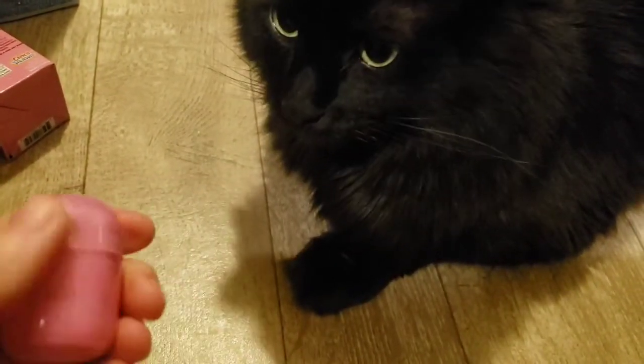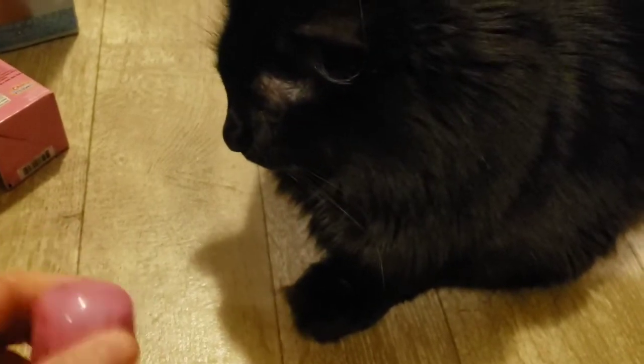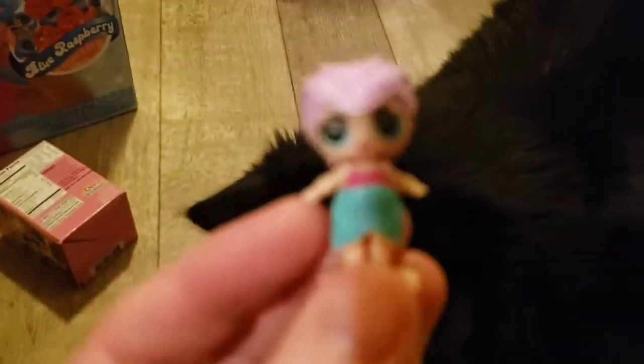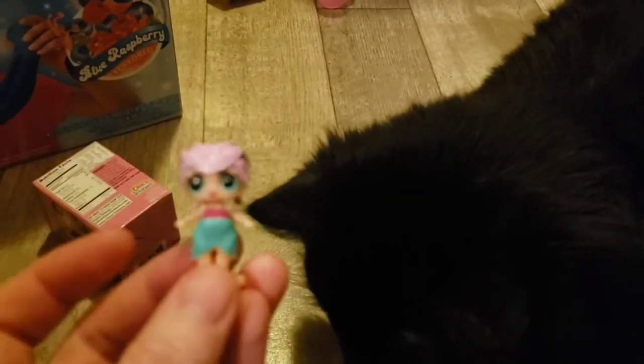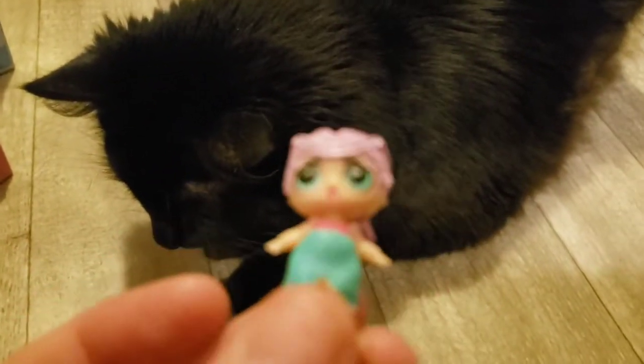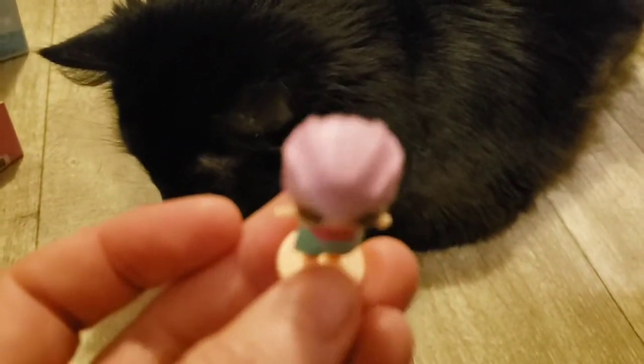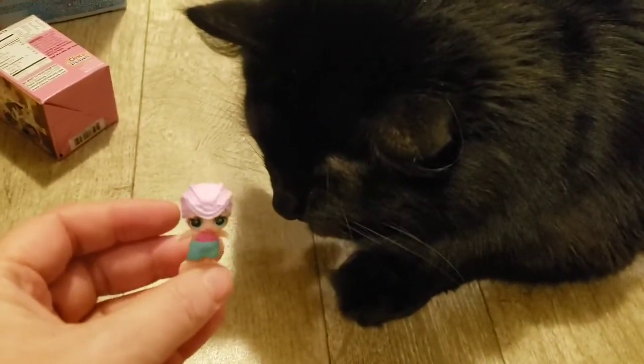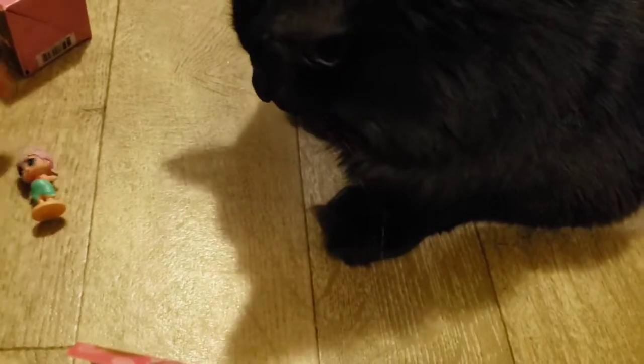I'll try to open this one-handed. Let's see — I got a different one this time. I don't know what its name is. We got two little dollies.